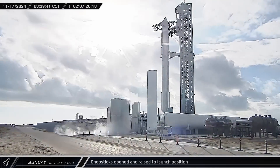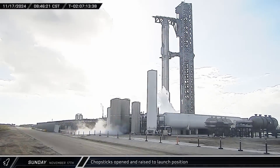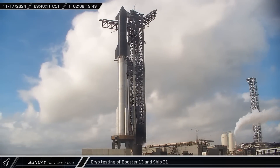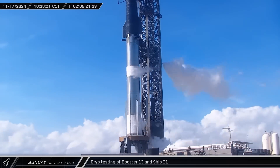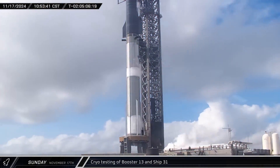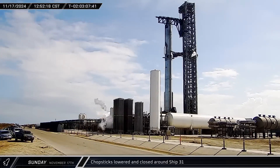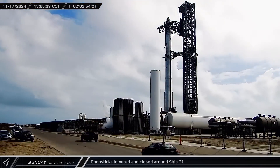Later that morning, the chopsticks opened from around Ship 31 and were raised into the launch position. Next, the tank farm was chilled down and a partial load of cryogenics were loaded into the propellant tanks on both of the vehicles. The stack was then detanked and a post from SpaceX confirmed the tanking test was a success. With the testing now complete, the chopsticks were lowered slightly and closed back around Ship 31.